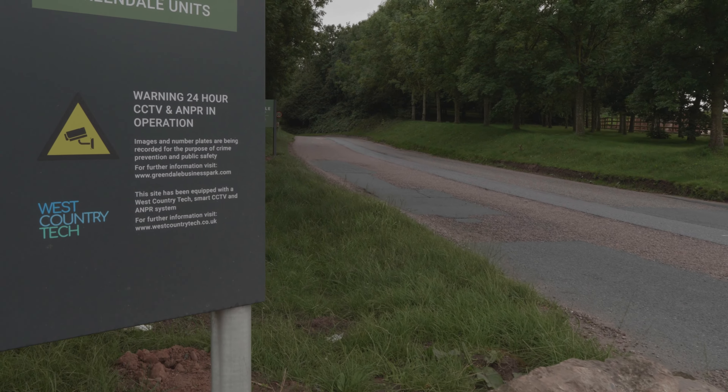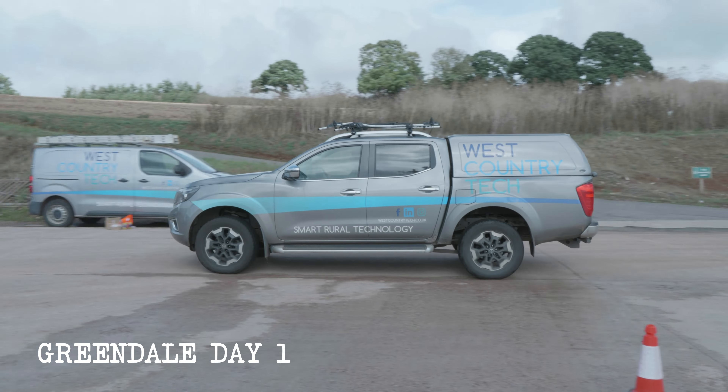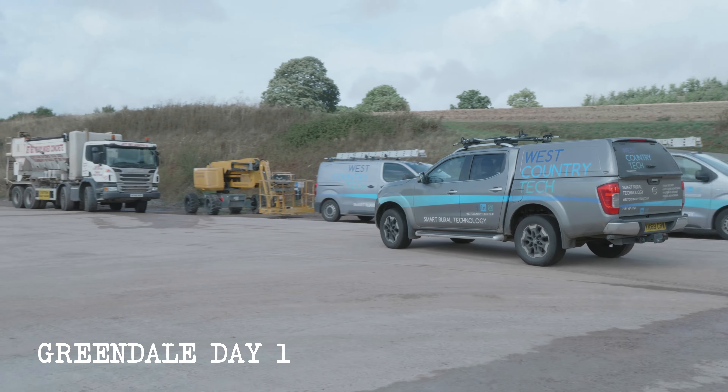Welcome back! In this West Country Tech video, we'll be taking a look at a site unlike many of our others, it being one of our largest install sites to date: Greendale Business Park.